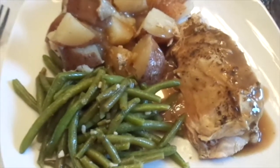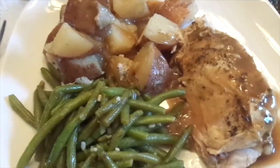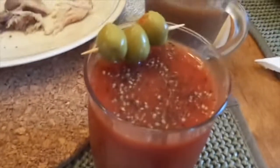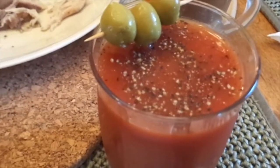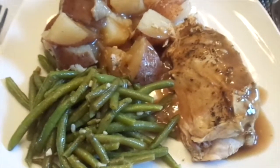So here's my Easter dinner that I made, and it was very easy — easy done, for two. And I also made myself a little mocktail Caesar with no vodka, kind of thing, to drink. And it's wonderful!